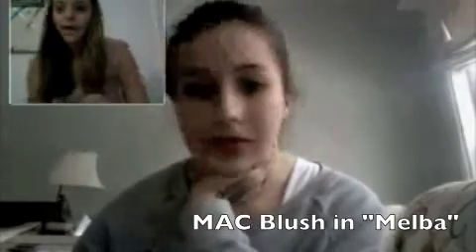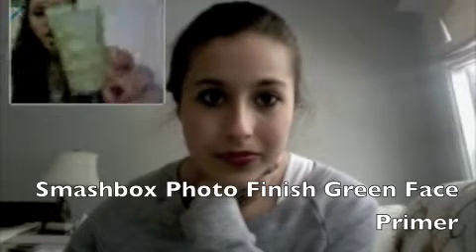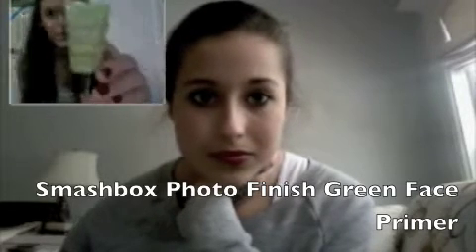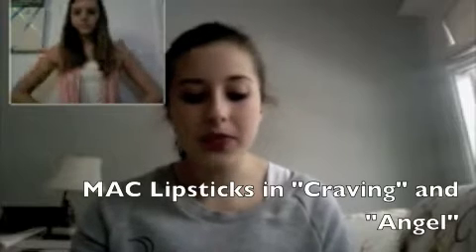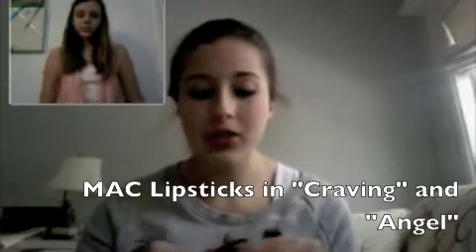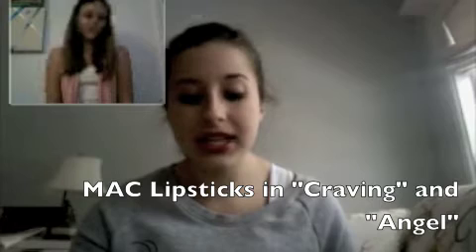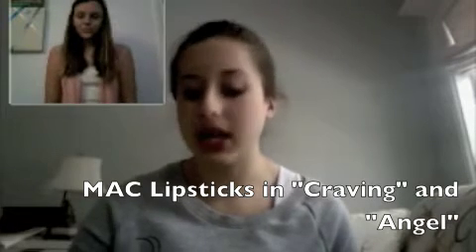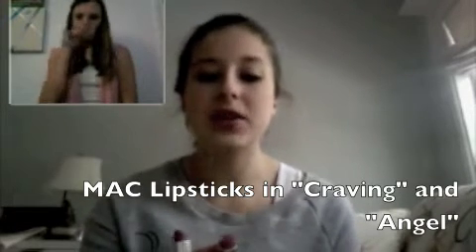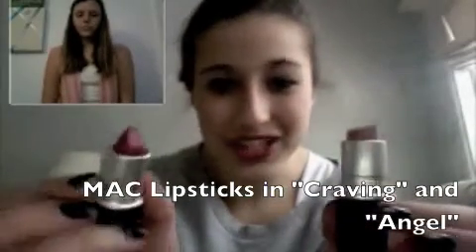I'm gonna start with lips — my favorite lip products are from MAC. My favorite lipsticks are Craving and Angel. Craving is great if you want a darker nighttime look and Angel is perfect for the day. You can see I use Angel a lot more because I just bought Craving.